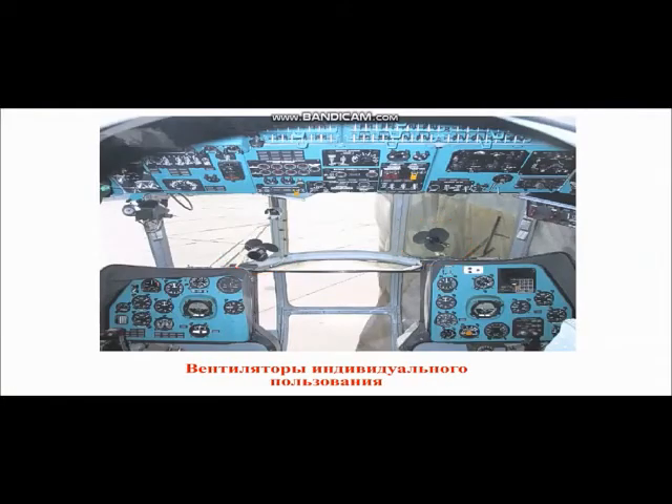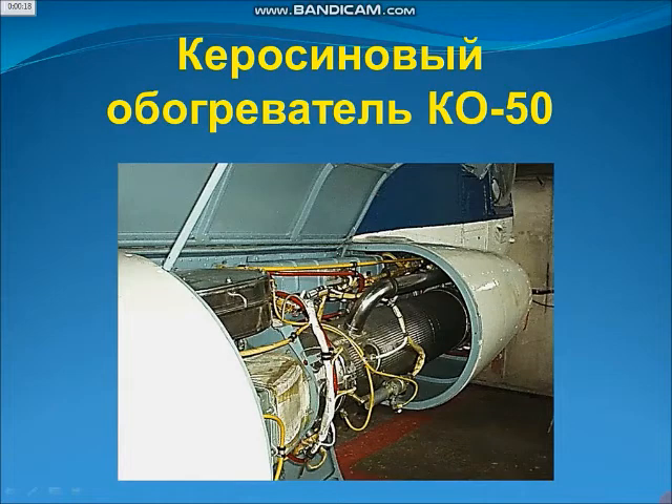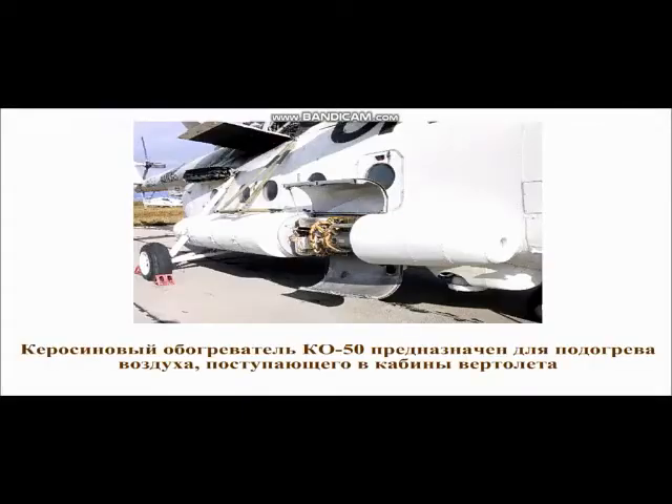Вентиляторы индивидуального пользования. Керосиновый обогреватель КО-50 предназначен для подогрева воздуха, поступающего в кабины вертолёта.